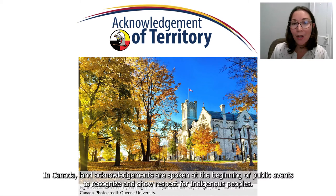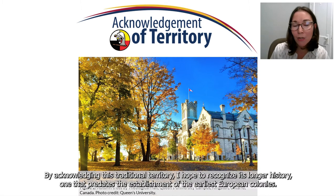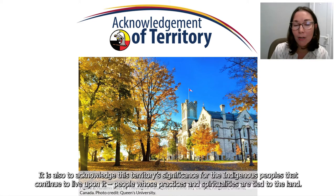In Canada, land acknowledgements are spoken at the beginning of public events to recognize and show respect for Indigenous peoples. Today I'd like to acknowledge the Nishinaabe and Haudenosaunee peoples who have been displaced from their homelands and territories upon which Kingston was built. By acknowledging this traditional territory, I hope to recognize its longer history, one that predates the establishment of the earliest European colonies, and to acknowledge its significance for the Indigenous peoples that continue to live upon it, people whose practices and spiritualities are tied to the land.